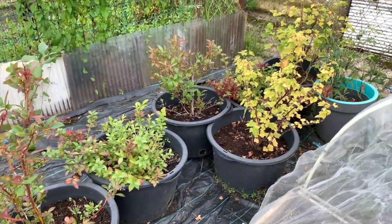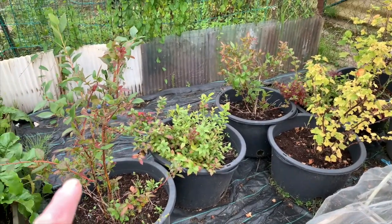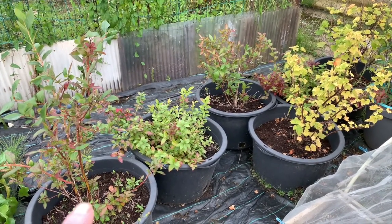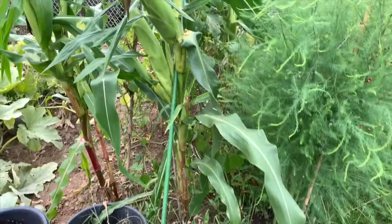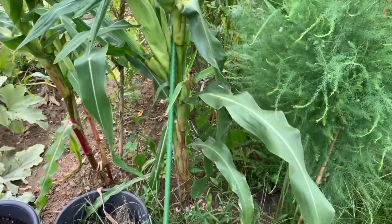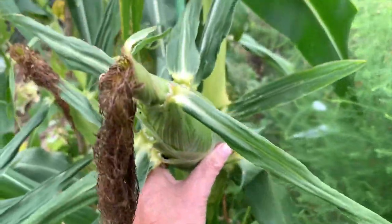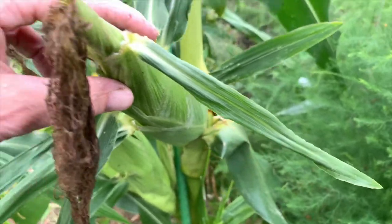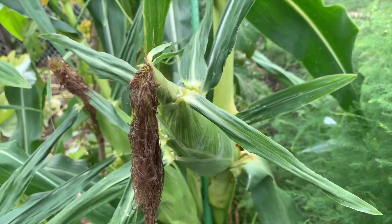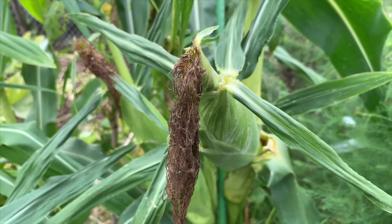Then the fruit bushes — I mentioned them in the previous video. I've got red currant and blueberries at the moment. The sweet corn is doing well; this one might be ready. I don't know anything about sweet corn — I've never grown sweet corn before — so I might as well take a peek.